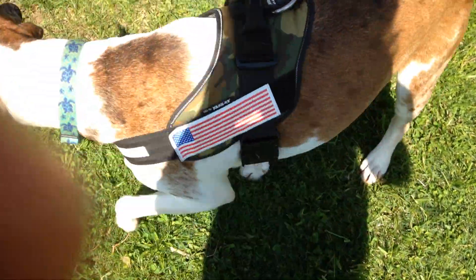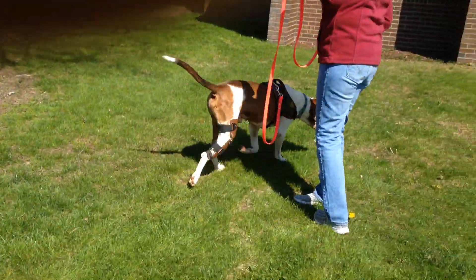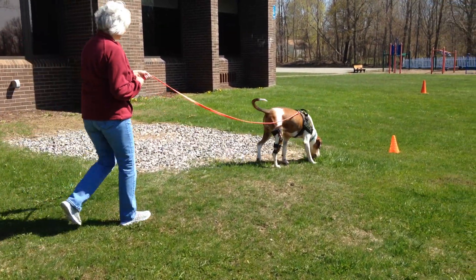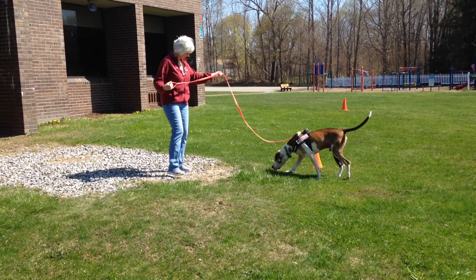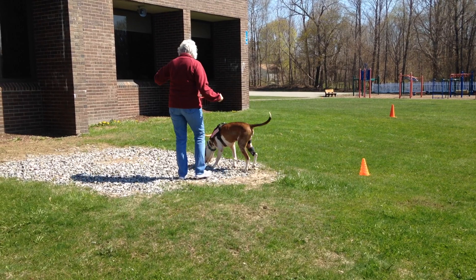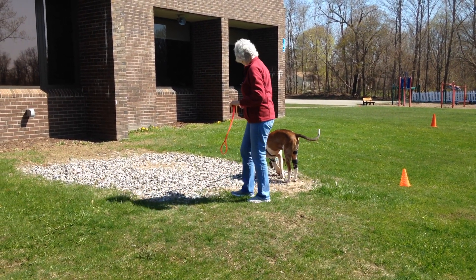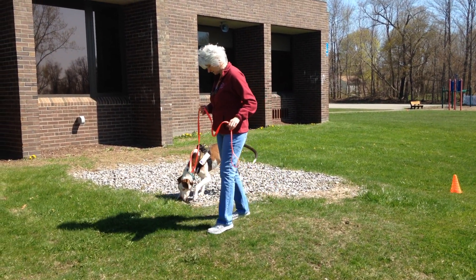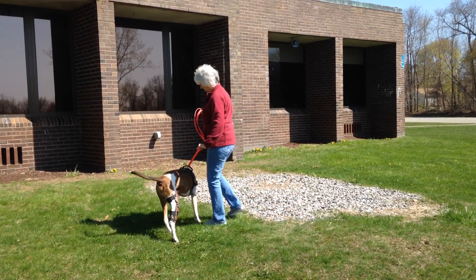So go ahead. Okay. Keep searching. Just walk this way. Keep searching. He's gotten everything down here. Oh, he has? But he has not up there. Okay. So I would put him on your left and finish your perimeter that you missed going up there.